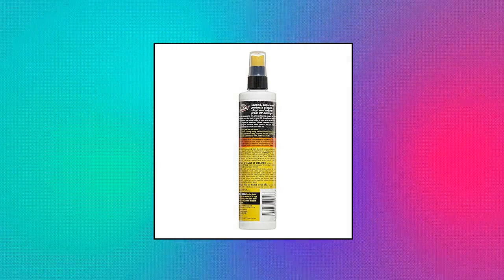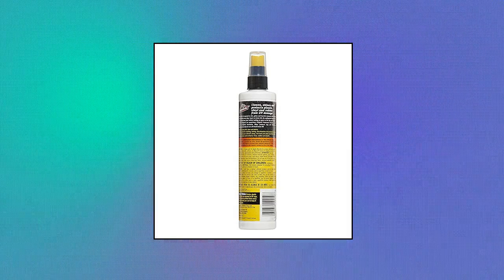Armor All 11,010 original protectant formula delivers proven protection and shine, fights aging, fading and cracking, cleans, shines and protects plastic, vinyl, and rubber from UV damage. Helps keep surfaces looking like new with a medium shine finish.